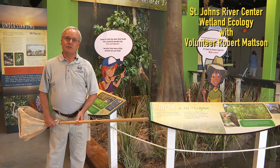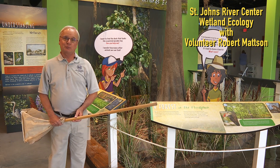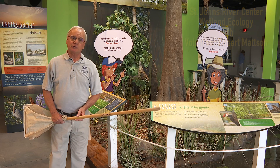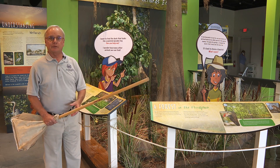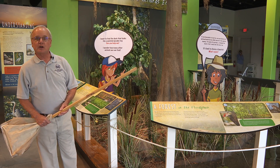Hi, my name is Rob Mattson. I'm an environmental scientist with the St. John's River Water Management District, and I'm going to show you this display here at the River Center, which shows a cypress swamp along the St. John's River.